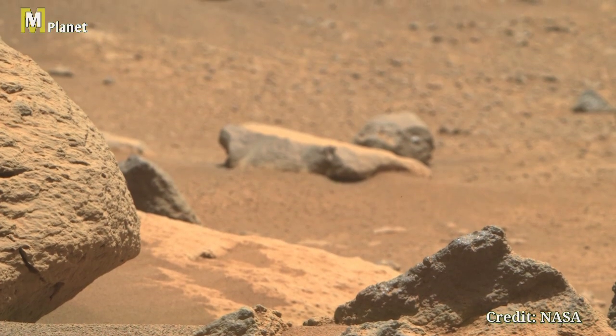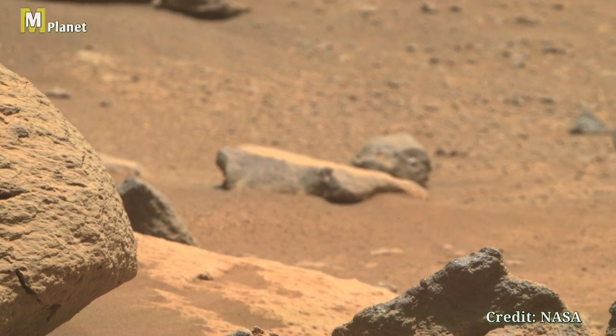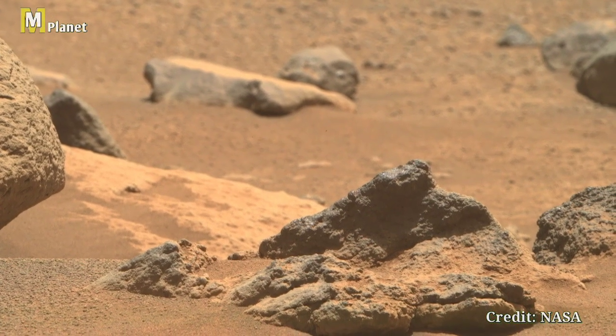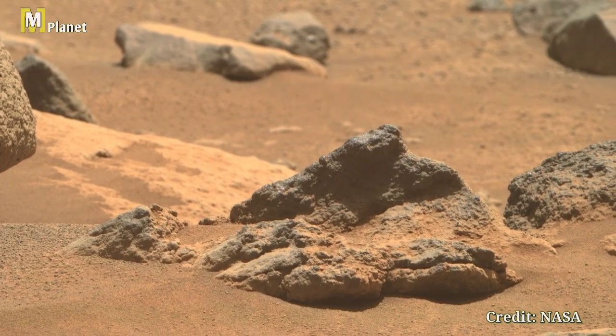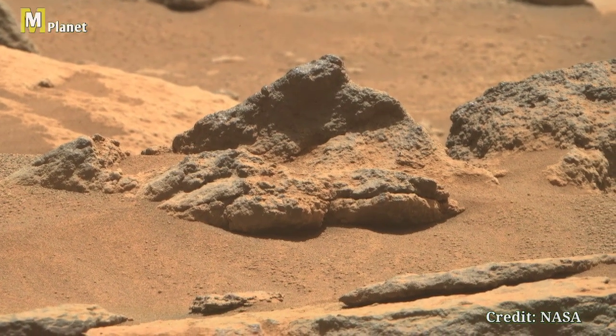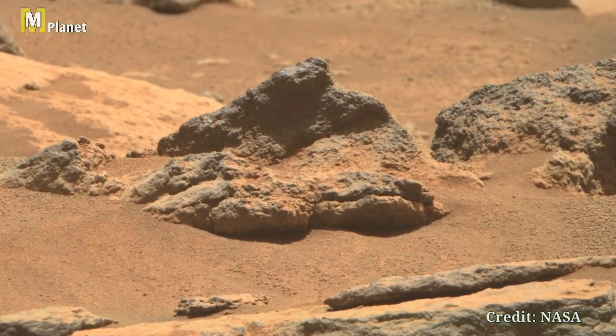Ancient riverbeds — the distinct patterns and sediment layers suggest that water once flowed here, offering clues about Mars' watery past and its potential to support life. Isn't it amazing how a single image can tell such a rich story about Mars' history?